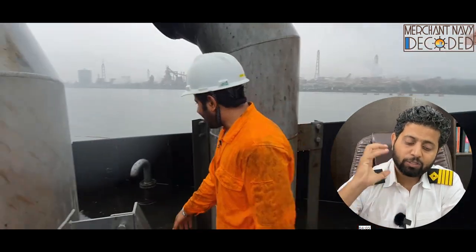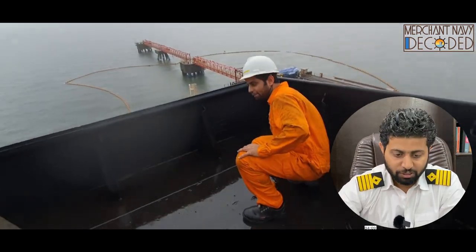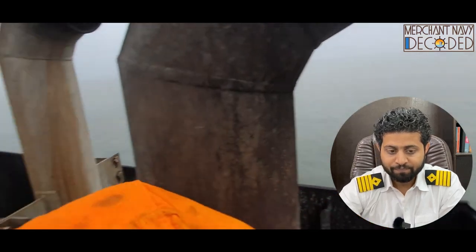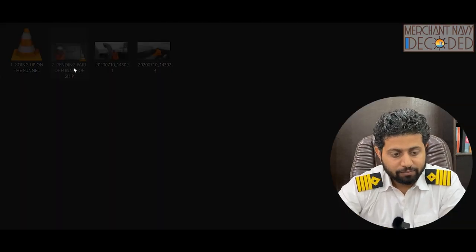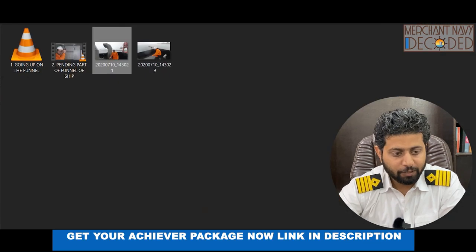The funnel is the place where all the exhaust is coming from — main engines, generators, incinerators, all these places. Generally it's a very hot place, but the climate was cold over here, and these drains are very important. The funnel inspection has been taken care of.